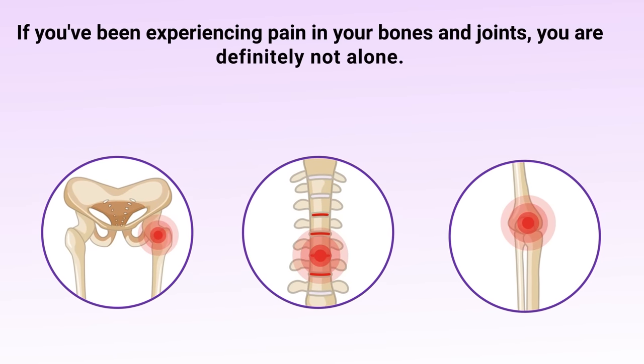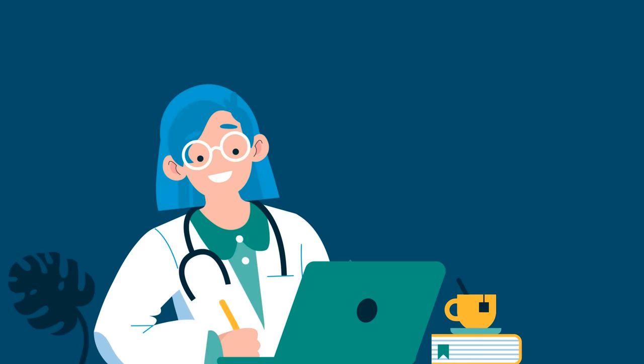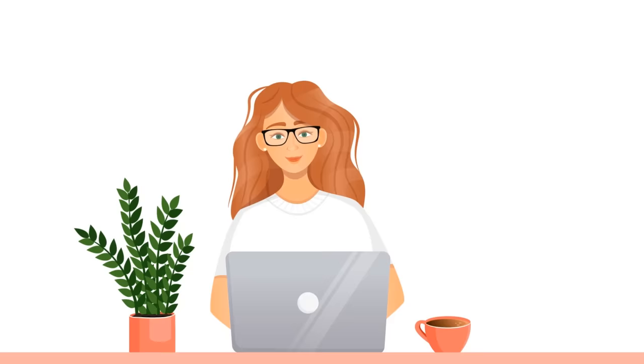If you've been experiencing pain in your bones and joints, you are definitely not alone. Millions of people around the world are experiencing joint pain and inflammation daily in various parts of the body. If you've already seen a doctor, they've probably already given you a prescription for medication to alleviate the pain, or maybe you're searching for natural remedies to relieve these unwanted symptoms that can be done from the comfort of your own home.